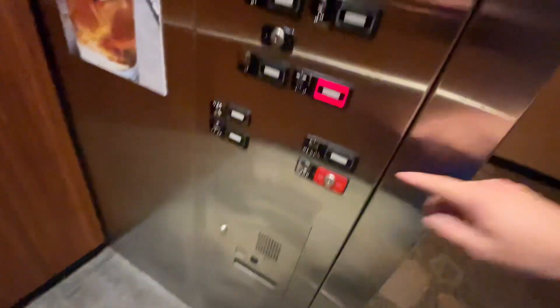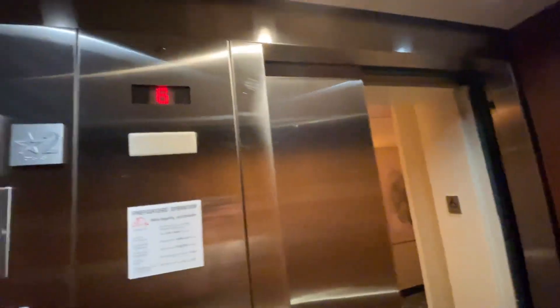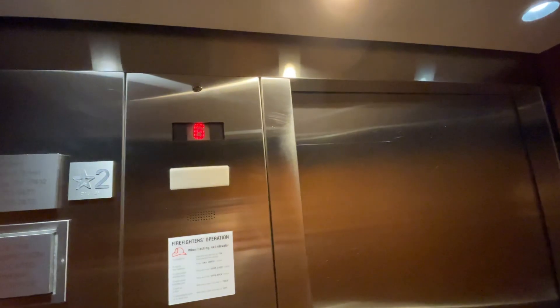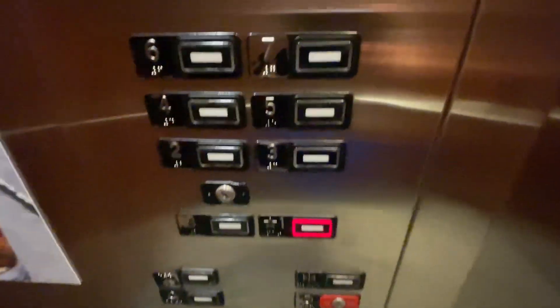There's the other car. I'll take it back down — we're going to go down to one. And the door closed button does work.